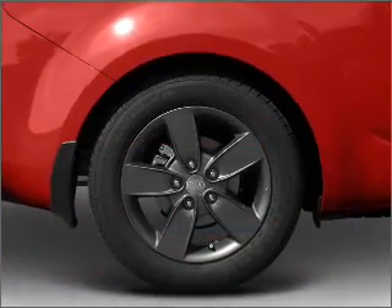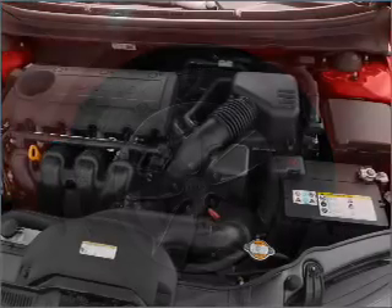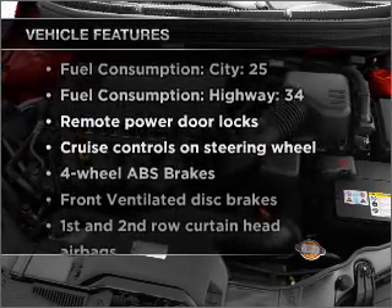Premium wheels give a more luxurious look. The anti-lock braking system will keep you safe on the road, and memory settings are one of many features. Plus, enjoy these notable features that are included in this vehicle.